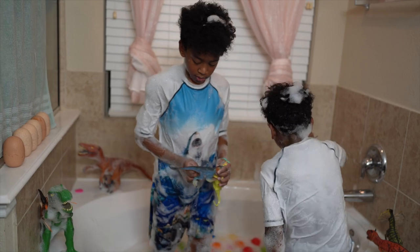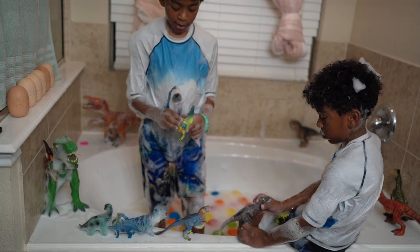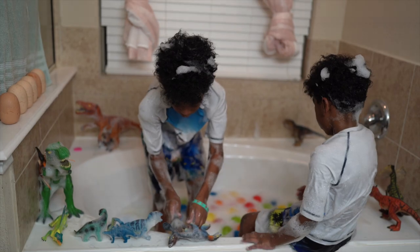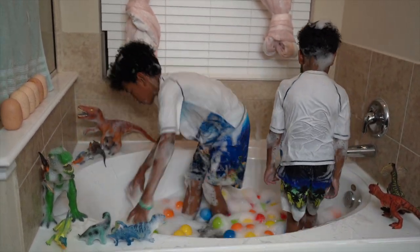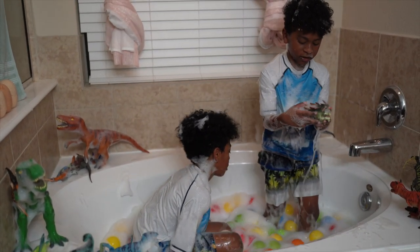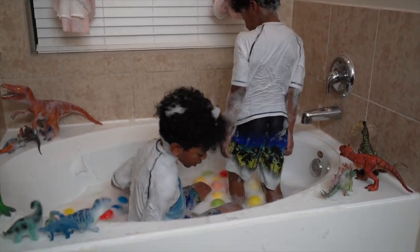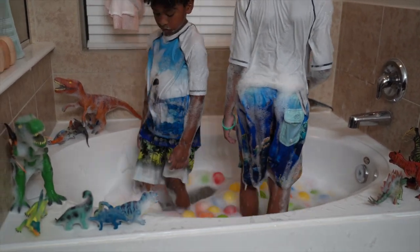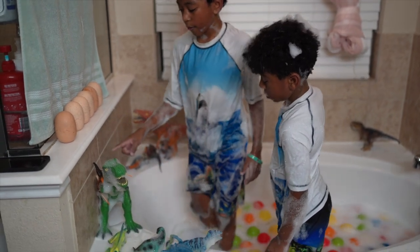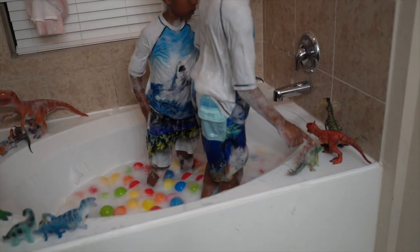Look what I found! I found some more dinosaurs in there! I'm having a nice bath! They dropped — they're dropping back in their bath! They don't want to get out! They don't want to get out! I think we got all of them, Aiden! How many dinosaurs do we have? 1, 2, 3, 4, 5, 6, 7, 8, 9, 10, 11, 12, 13! We have all 13 that we had!